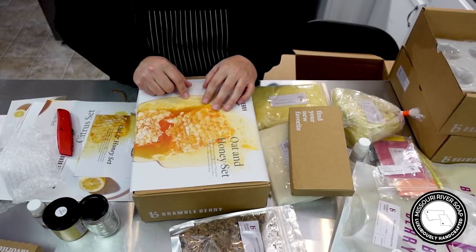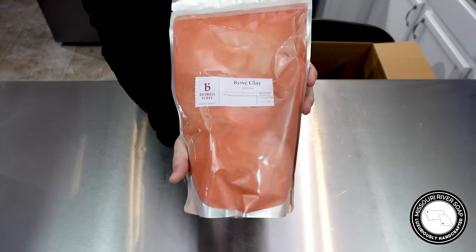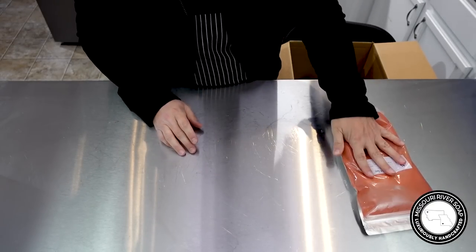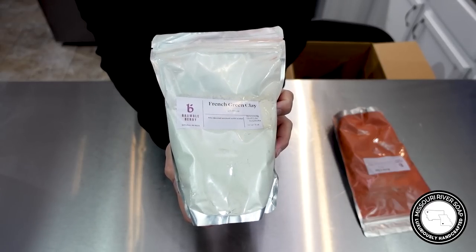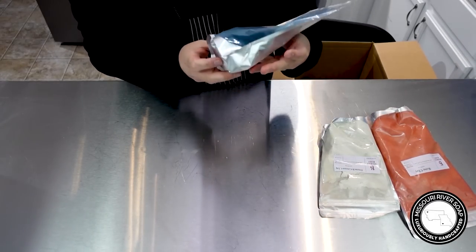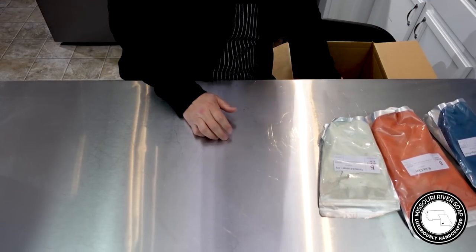Wait — I forgot we were going to go over the actual order that I did place! So I got some rose clay — that seems like enough to last me a super long time and it's a really pretty color. I love that. I also got some French green clay — not very green but we'll see how that goes — and some natural indigo powder. That is a lot; I would have been okay with a smaller package.